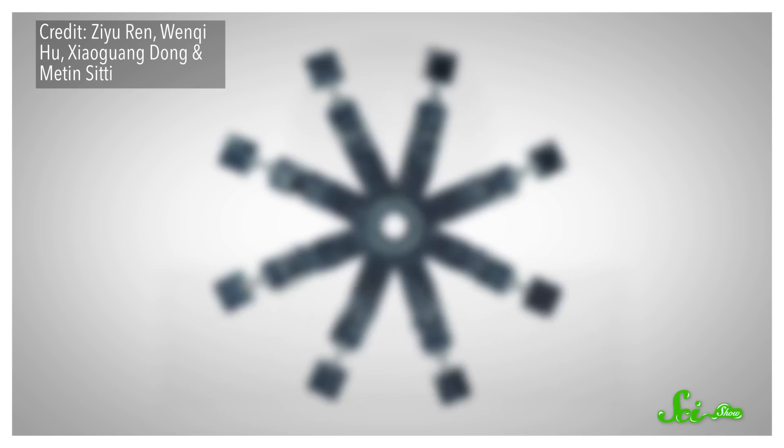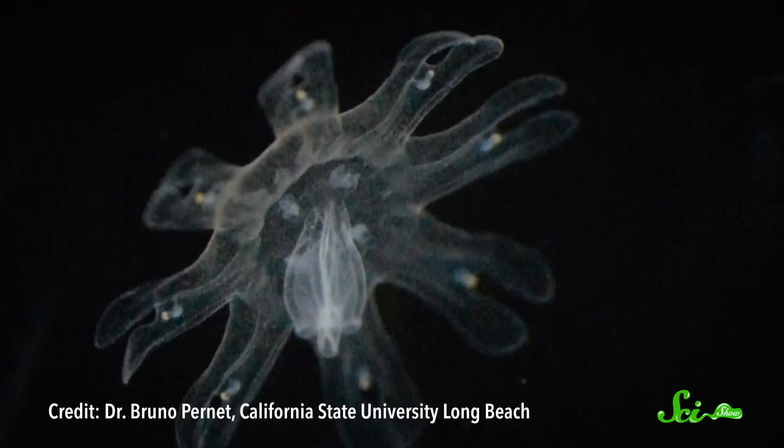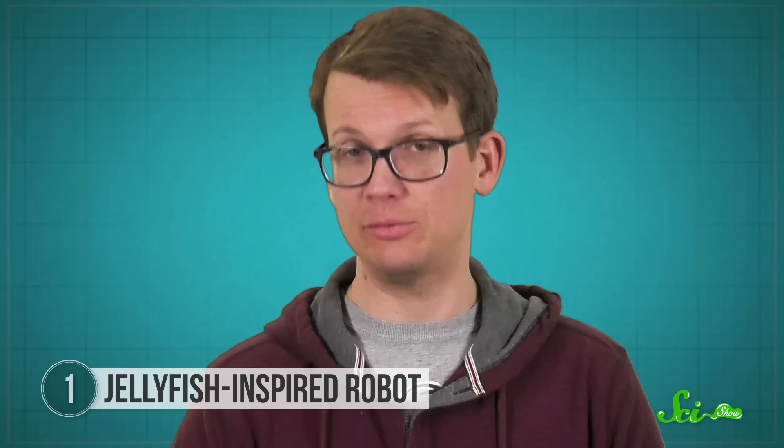The first itty-bitty bot is a free-swimming robot that can accomplish a lot more than you'd think. To achieve what no teeny-bot has before, researchers modeled it after a life stage of jellyfish — the ephyra — the very first free-swimming form of a jelly. Since their bells aren't fully formed, the ephyra have eight little structures known as lappets that beat up and down to propel themselves through the water. And the bot version looks and swims just like one.